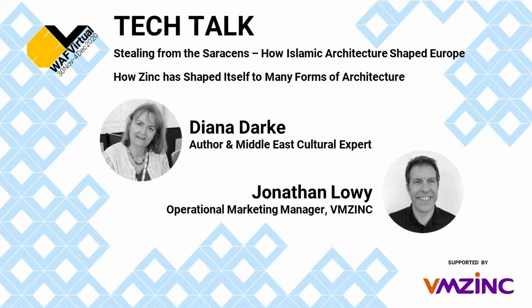Welcome to one of three tech talks we're conducting here at WAF Virtual today. It's my great pleasure to introduce one of our supporters, VM Zinc, and this session will discuss that marvellous material. Some of you will know that at WAF last year VM Zinc ran a competition where participants in Amsterdam were invited to make something from pieces of zinc, showing not just design skills but a certain craft ability to sculpt this most malleable of metals. To introduce this session, I'd like to welcome the Operational Marketing Manager of VM Zinc, Mr Jonathan Lowy.